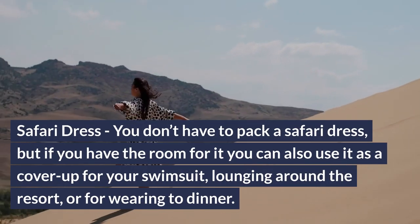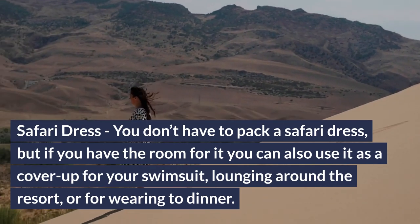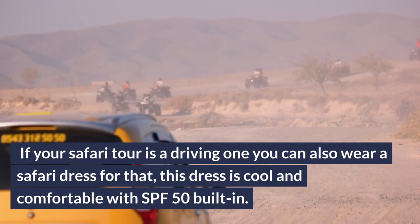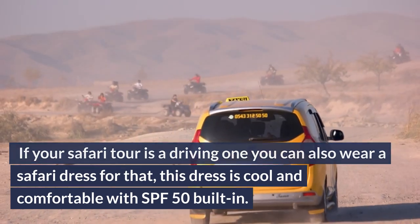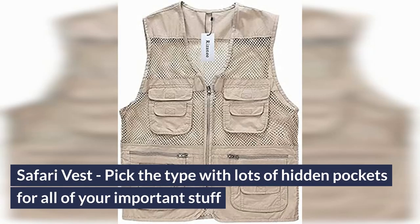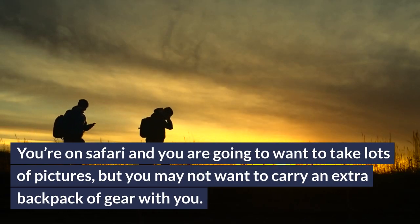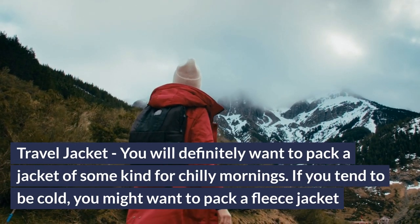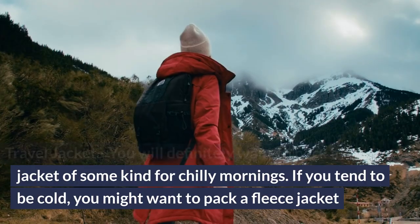Safari dress: you don't have to pack a safari dress, but if you have the room for it, you can also use it as a cover-up for your swimsuit, lounging around the resort, or for wearing to dinner. If your safari tour is a driving one, you can also wear a safari dress for that. This dress is cool and comfortable with SPF 50 built-in. Safari vest: pick one with lots of hidden pockets for all of your important stuff, since you'll want to take lots of pictures without carrying an extra backpack. Travel jacket: you will definitely want to pack a jacket for chilly mornings, and if you tend to be cold, you might want to pack a fleece jacket.